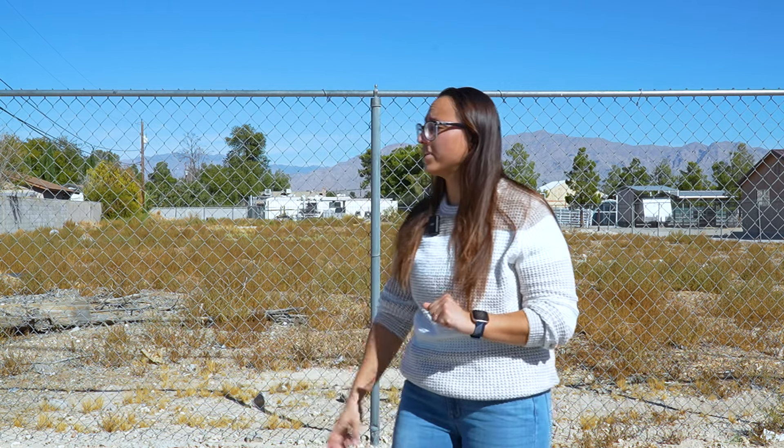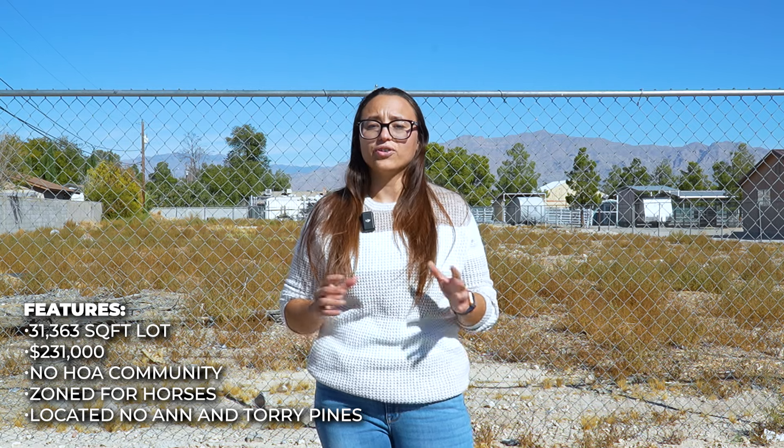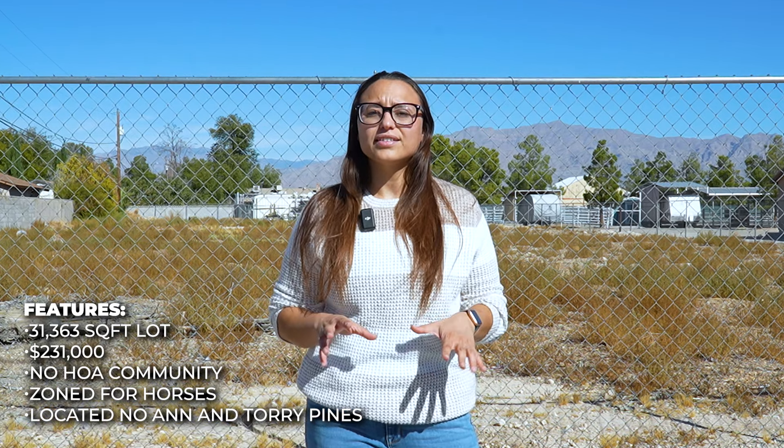Today I brought you to this vacant lot located on the corner of Ann and Tory Pines. It is just over 30,000 square feet. As you can see, this property is flanked by other single-family homes and it is currently listed for just over $230,000. This lot is not in an HOA community, which a lot of people love, and it's also zoned for horses.